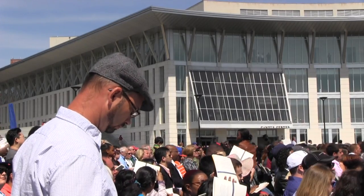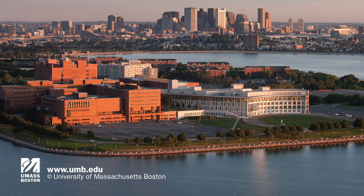Our students will feel like they have a campus, and those of us who are in charge of operating and maintaining this are going to have reliable utilities to operate and maintain, and our researchers will have great utilities for their research.